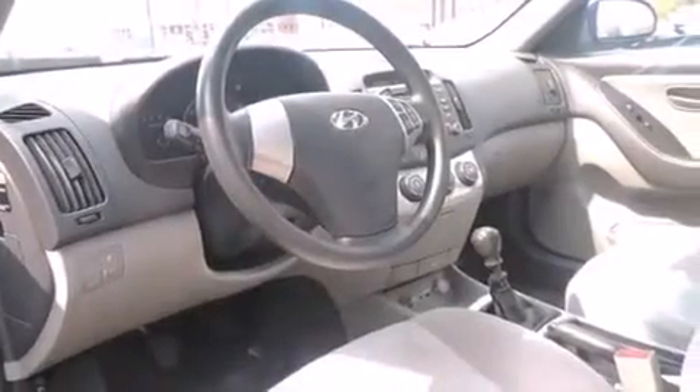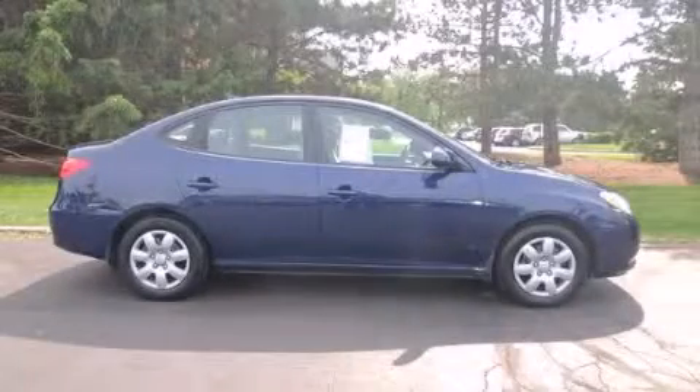With an EPA estimated rating of 33 miles per gallon on the highway, this automobile does not compromise its fuel efficiency for size, comfort, or fun. Stop by today and test drive this automobile for yourself.